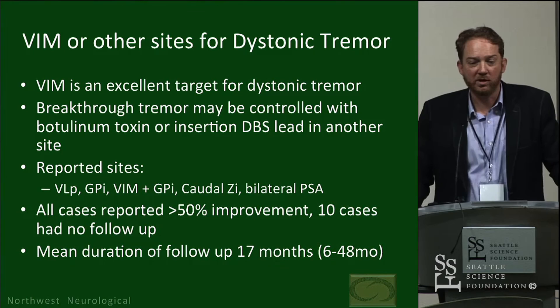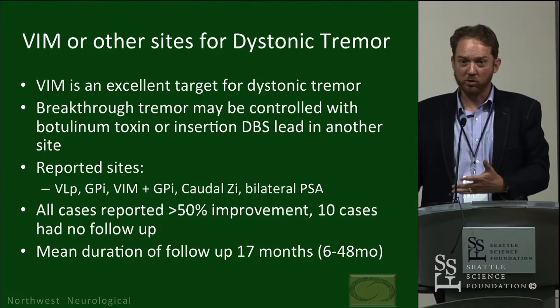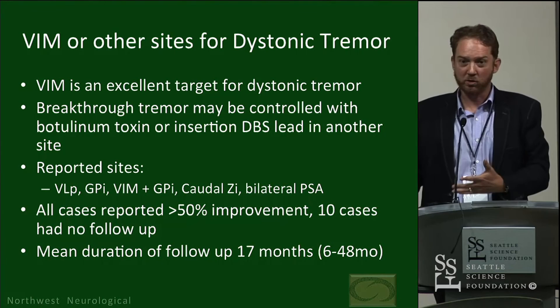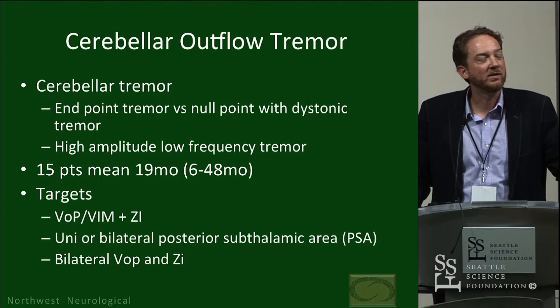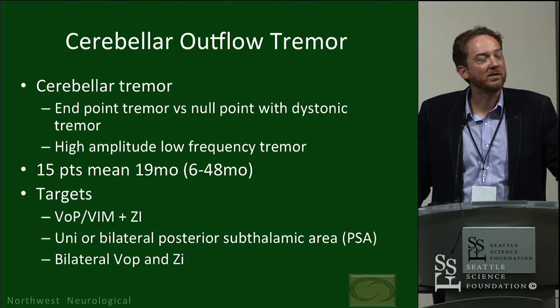Should we use VIM for dystonic tremor? It works — people with clear dystonic tremor get better with VIM — but they do have breakthrough tremor, still have dystonia despite tremor improvement, and that can be a big problem. Other sites have been investigated and all reported cases show more than 50% improvement, though 10 cases had no follow-up, and the mean duration of follow-up was 17 months with a range of 6 to 48 months.